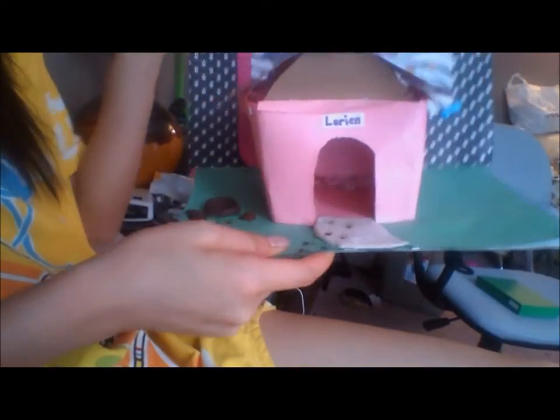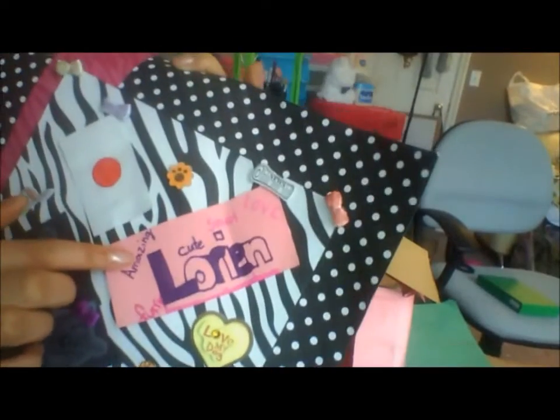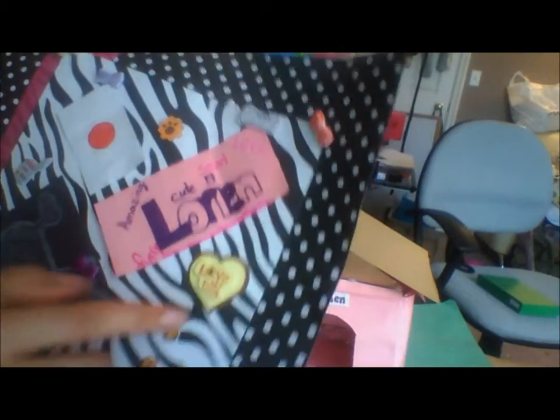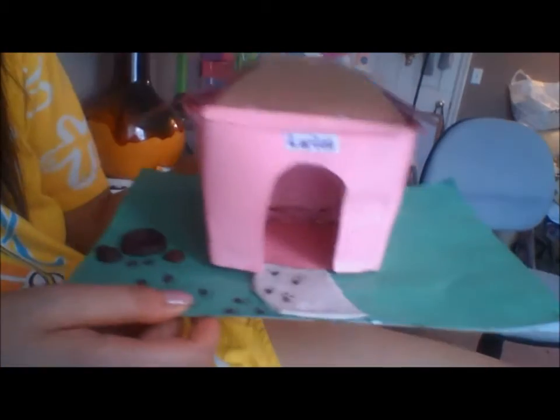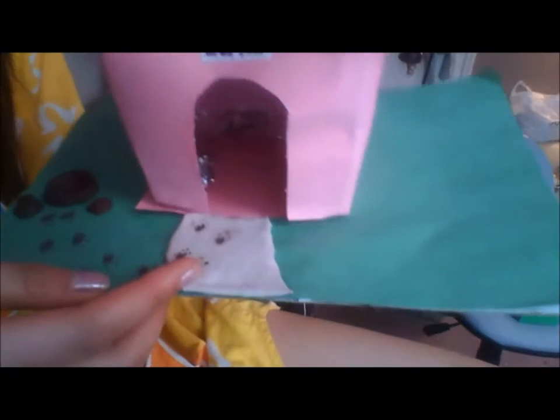This is the doghouse with me. For the background, there is this pretty print with a bone that says 'wool,' a lot of ribbons, a collar, and a picture of the dog with a bow. It says 'amazing,' 'cute,' 'smart,' 'love,' 'Lorian,' 'funny,' 'love my dog,' 'dog burrow.' This is the doghouse and it says 'Lorian' right here.